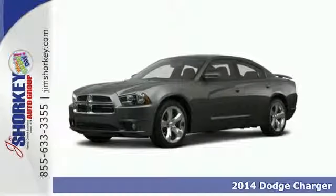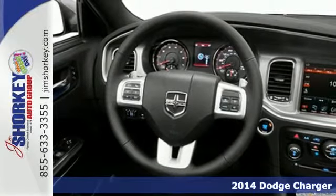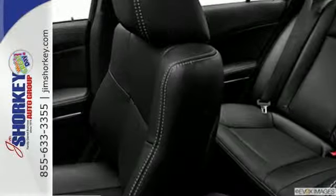Here's a 2014 Dodge Charger. It's at the top of its game with top ratings and a top safety pick. With features like stability and traction control, fully automatic headlights and multiple airbags, you don't have to worry as you cruise the highways.